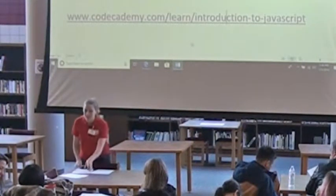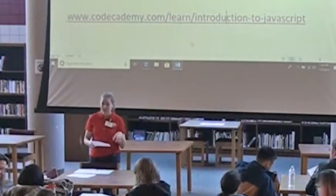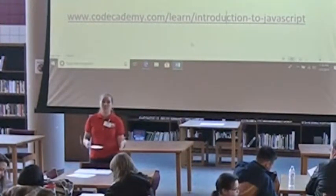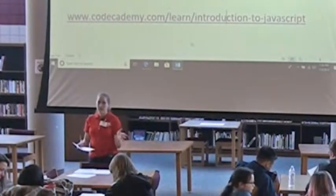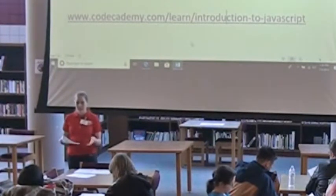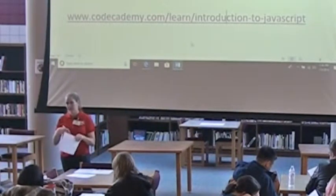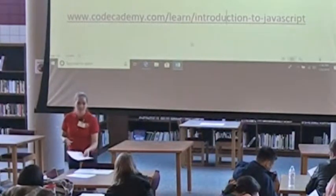The handout that everyone should have gotten was a multiple choice test example questions handout. I threw together some example questions that you can use to teach, so that coaches have an idea of what types of questions will be on the multiple choice part. A lot of it's looking at what the output is or what the value of a variable is at the end of a code snippet. The kids should be able to understand how to read through code — that's basically what we're asking.